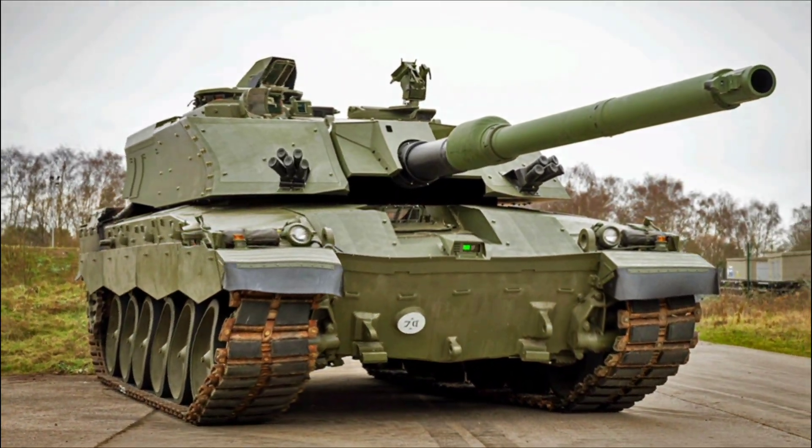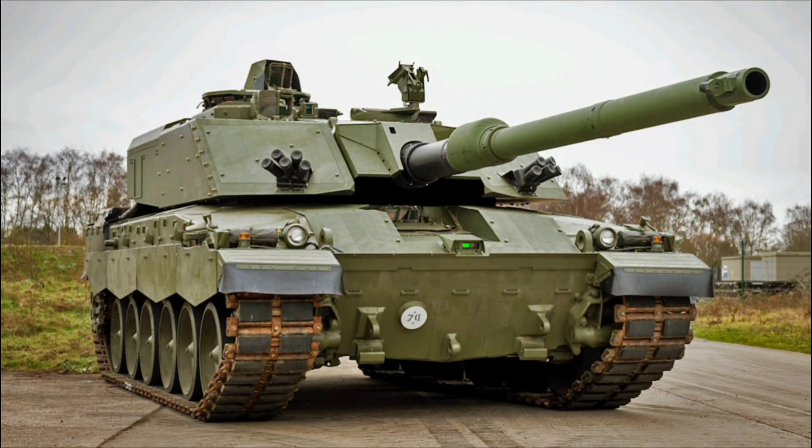Hey everyone, welcome back to the channel! Today we're diving deep into the world of the Challenger 3 Advanced Main Battle Tank. If you're a tank enthusiast, a military tech buff, or just love geeking out over the heavy metal machines that keep NATO's ground forces rolling,